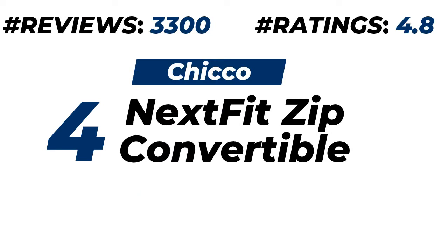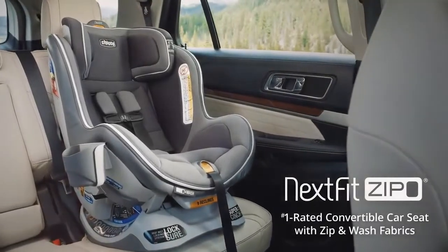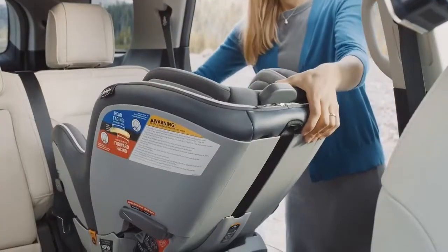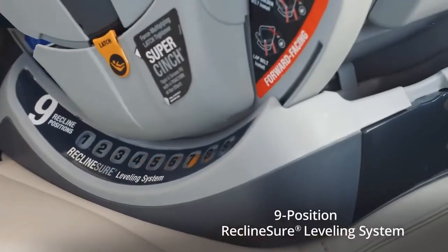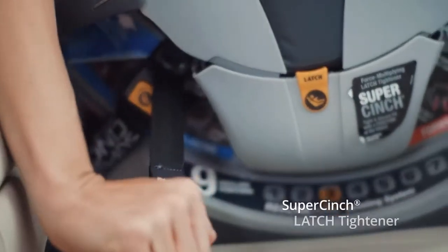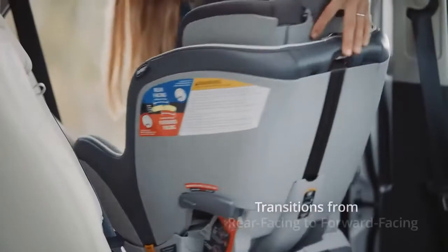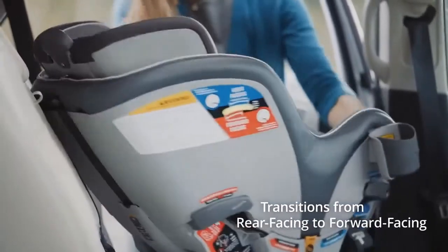Number four: Chicco NextFit Zip Convertible Car Seat. About 3,300 customers provide ratings of 4.8 out of 5. Please check the description for price and more details. Introducing the Chicco NextFit Zip Convertible Car Seat. It features a nine-position recline leveling system with dual bubble level indicators, super-cinching latch tightener, and a newborn positioner for use from 5 to 11 pounds. Easy transition from rear-facing to forward-facing.